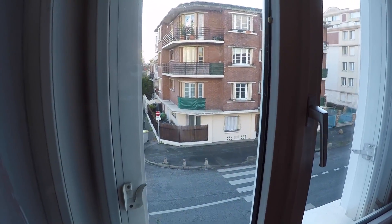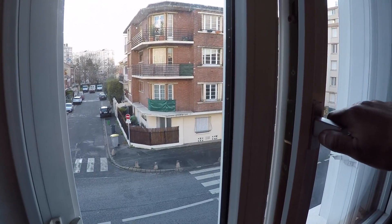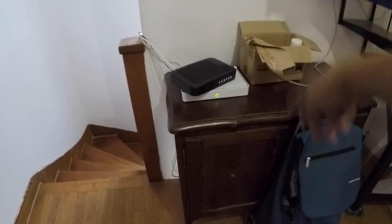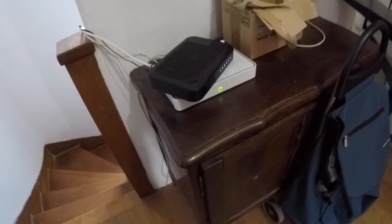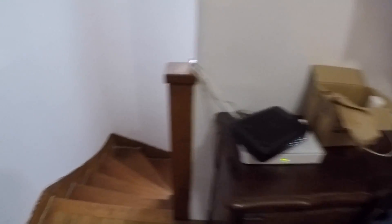There are blinds and it's double glazed, so even though it's a street view, it's really quiet. There's also a cabinet here where you can store more stuff. And there's optical fiber, so the internet speed here is very fast.